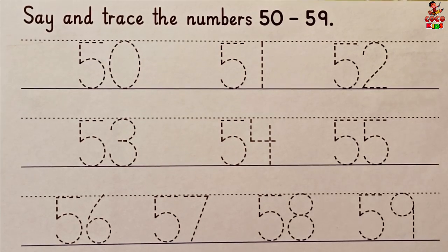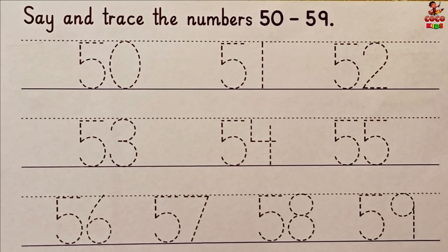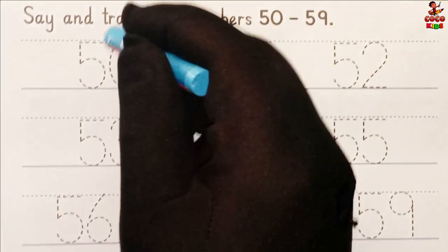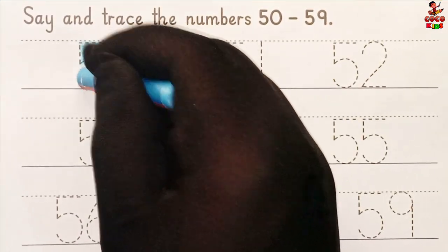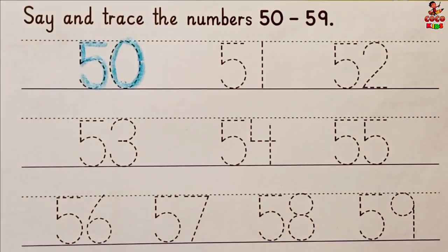Let's start, kids! Say and trace the numbers 50 to 59. Light blue color. 5, 0, 50.